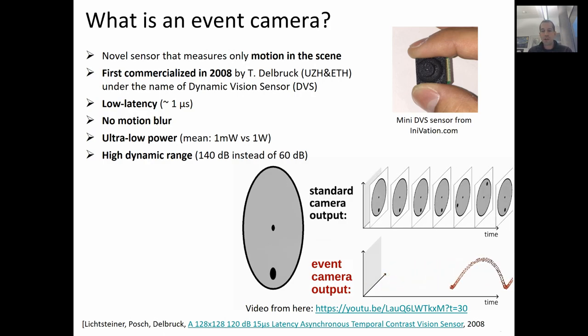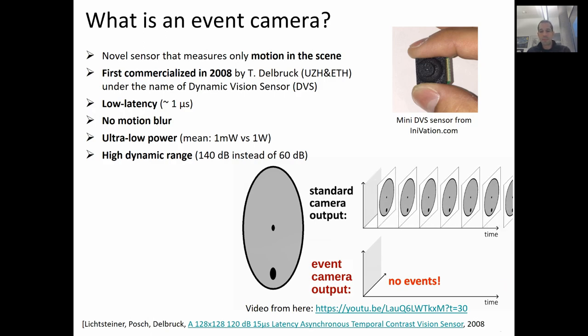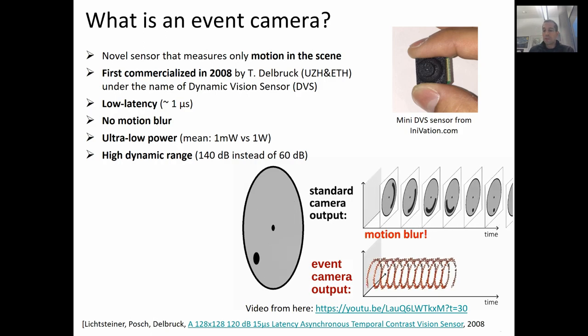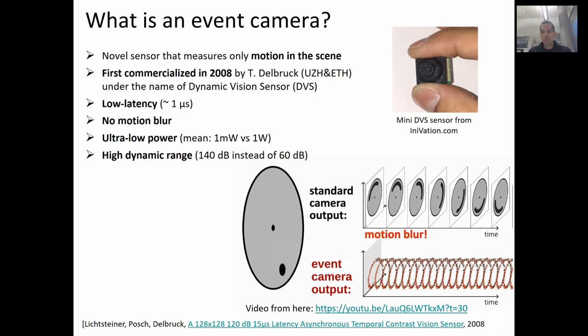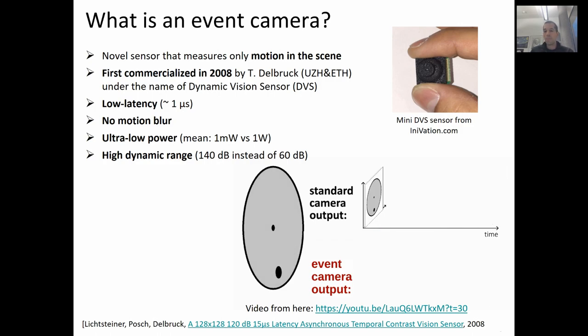As you notice, no events are generated when there is no motion, which results in a drastic reduction of bandwidth. Although the sensor has been around for only a few years, it possesses outstanding properties. First, a very low latency with microsecond resolution. Second, no motion blur. Third, ultra-low power consumption — an event camera on average consumes 1 mW instead of 1 W of a standard camera. And fourth, a very high dynamic range, which is 8 orders of magnitude superior to standard cameras.